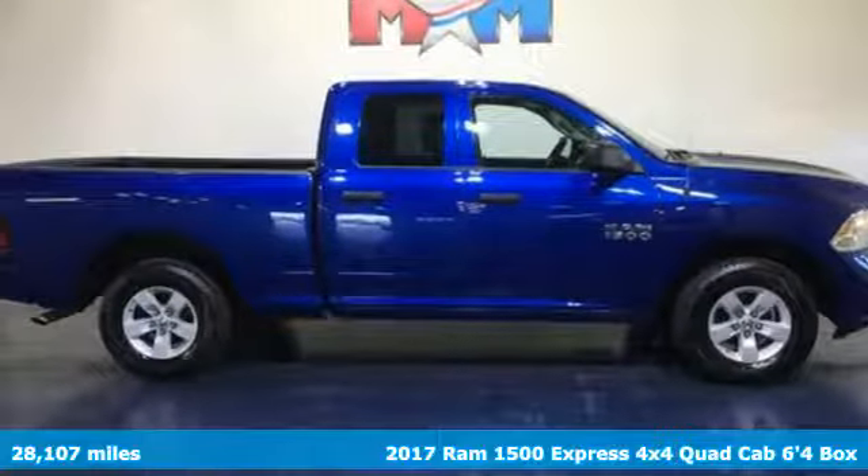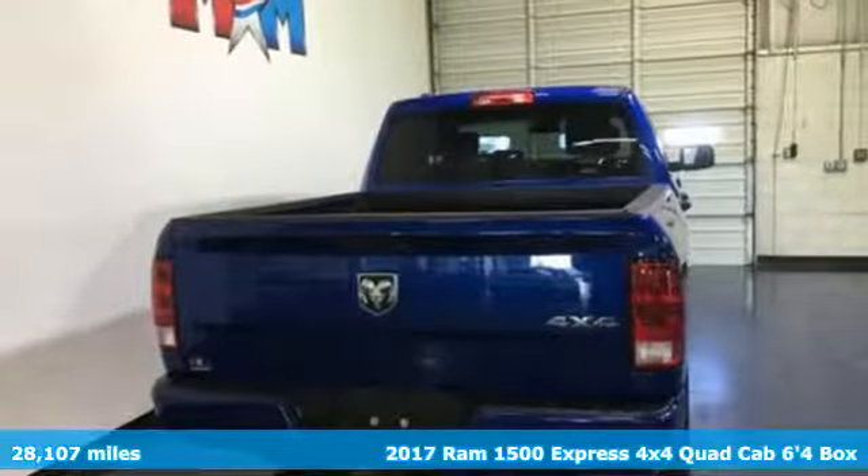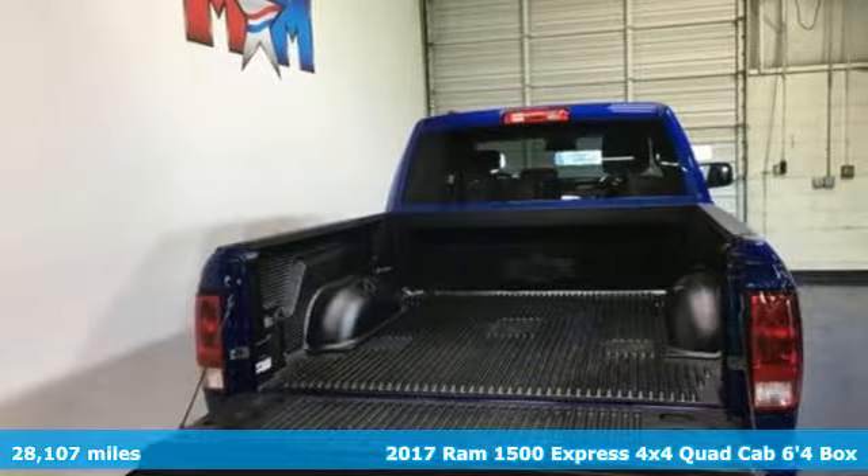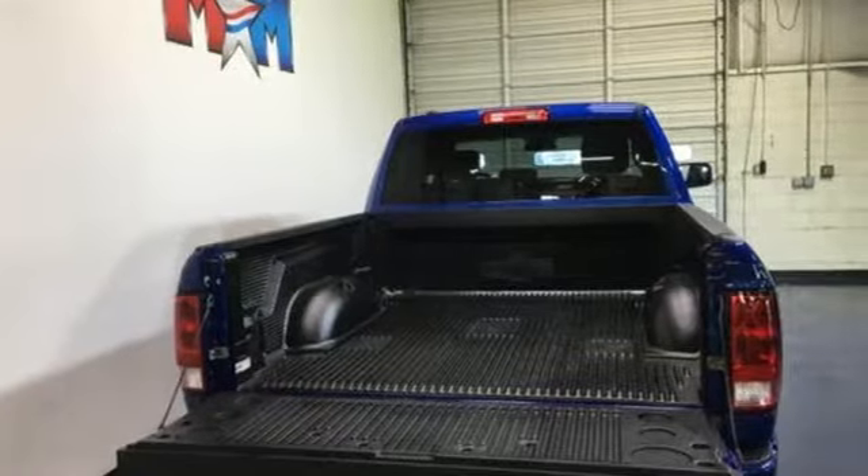Here's a 2017 Ram 1500. With superior performance and legendary hauling and towing capacity, this Ram 1500 is the one tool that can master any job you throw at it.